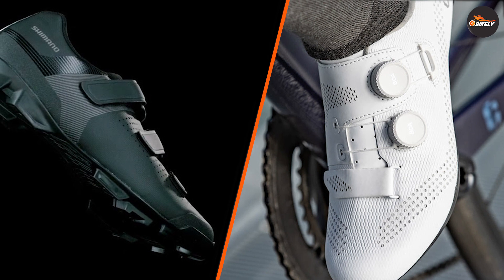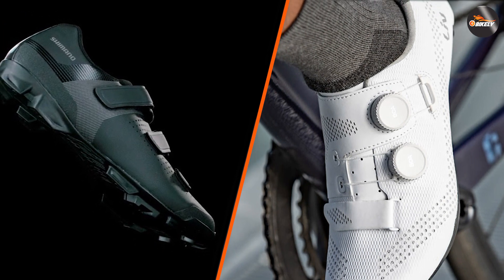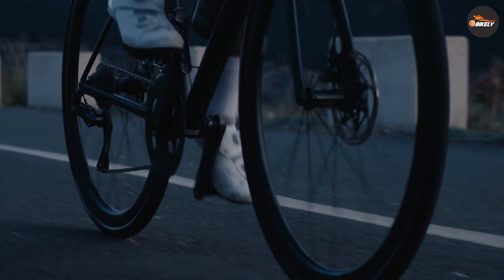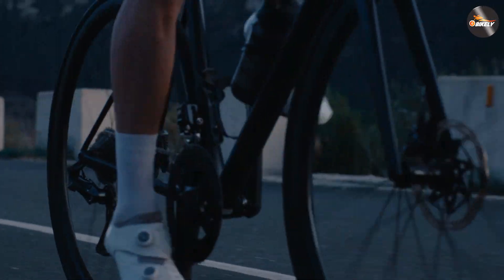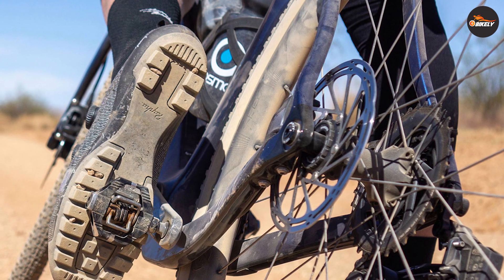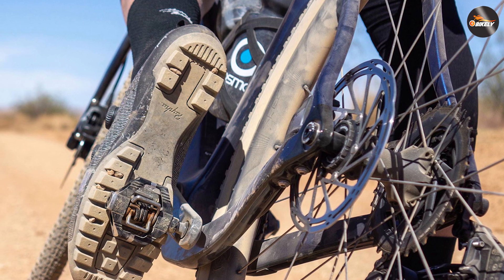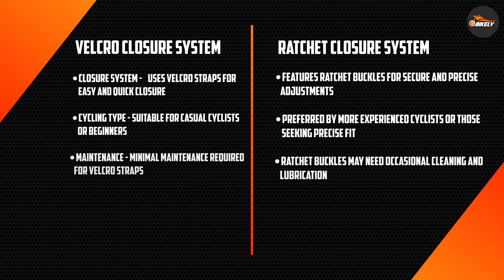Choosing between velcro and ratchet closures ultimately depends on your specific needs and riding style. If you are a recreational cyclist commuting or going on short to medium distance rides, velcro closures offer convenience and affordability without compromising comfort. For riders who prioritize performance and participate in longer rides or competitive cycling, ratchet closures provide a higher level of adjustability and support, leading to improved power transfer and reduced foot fatigue.